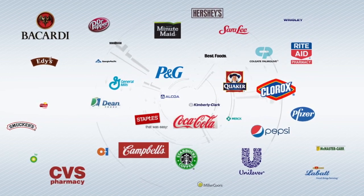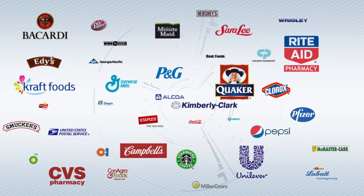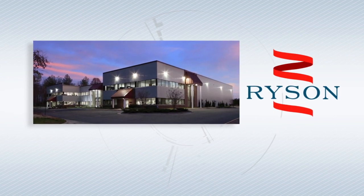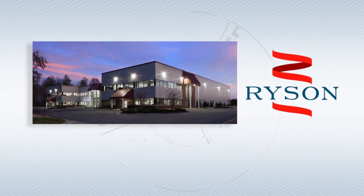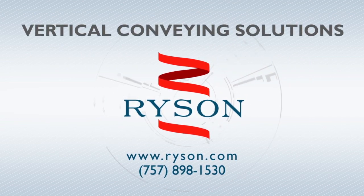Our customer list includes companies of all sizes, small and large. You will find many of the world's best known companies on our user list. Ricin is headquartered in Yorktown, Virginia, and we are the number one manufacturer of spiral conveyors in the USA. We provide sales and service worldwide. For more information on our company, products, and services, or to request a quote, visit ricin.com.